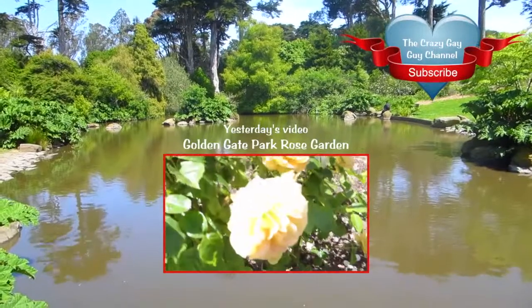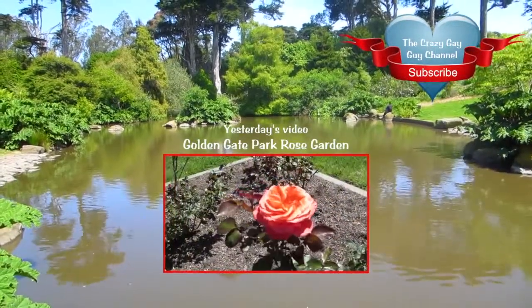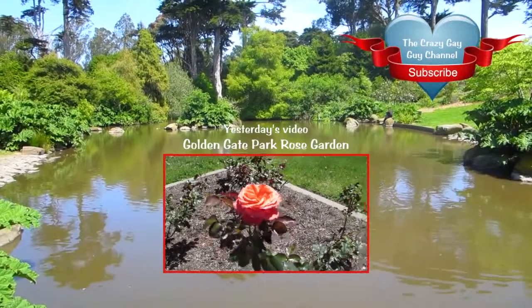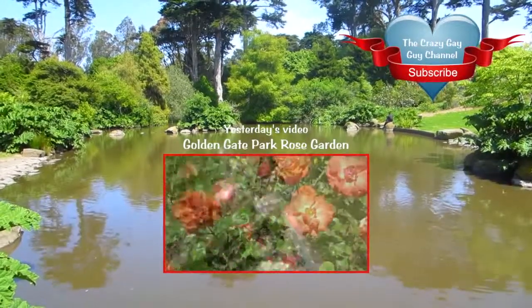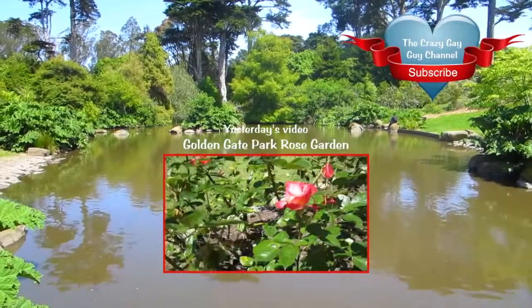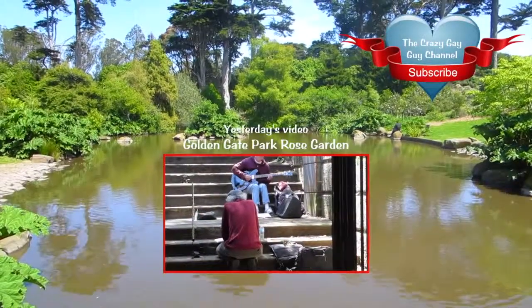If you missed yesterday's video, we were out at Golden Gate Park in the Rose Garden because the roses are so beautiful right now. There was a small combo — an electric guitar and a flutist — playing in the background. It was very nice.